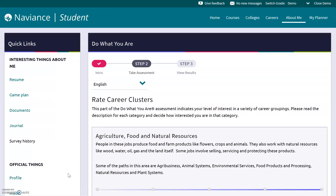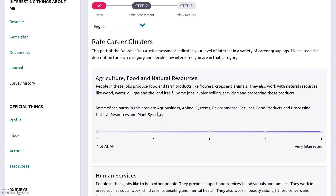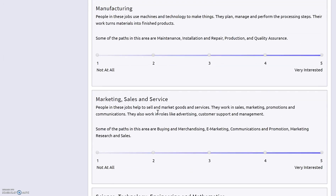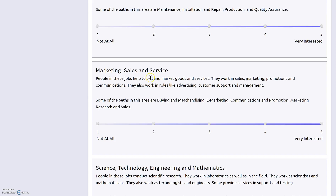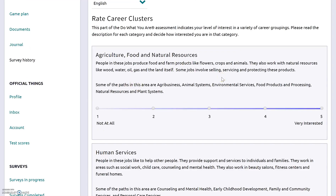I just finished all those paired questions and the next part it took me to is this one. Hopefully you're at this point now — you've answered those questions and picked the ones that matched your personality best to get good results. Now we're at the part of the assessment where we rate different career clusters. A career cluster is where a bunch of different jobs are grouped together based on some characteristics. You'll see a list of about 16 different career clusters. Read through each one quickly, especially the section that shows specific paths and jobs in that area.